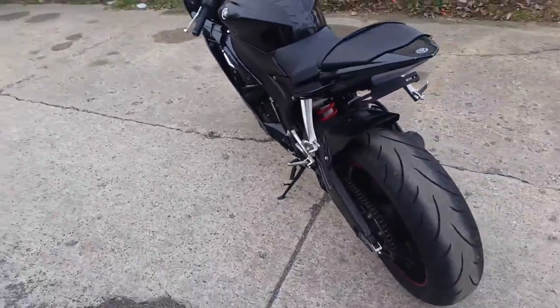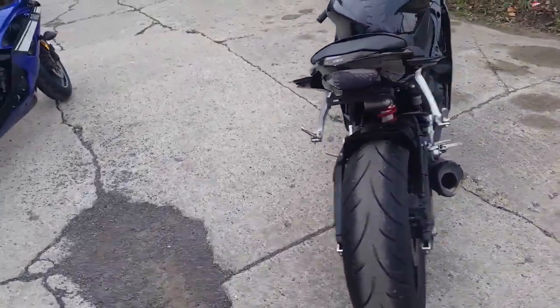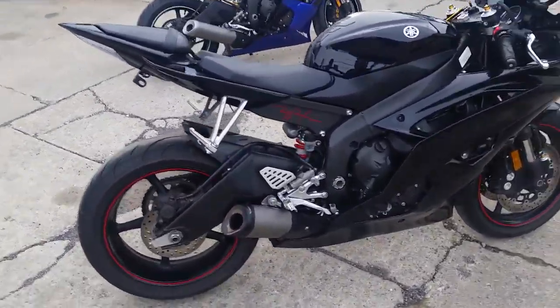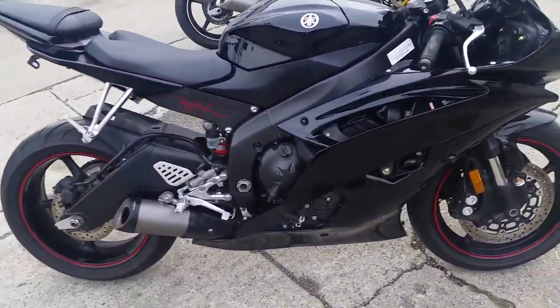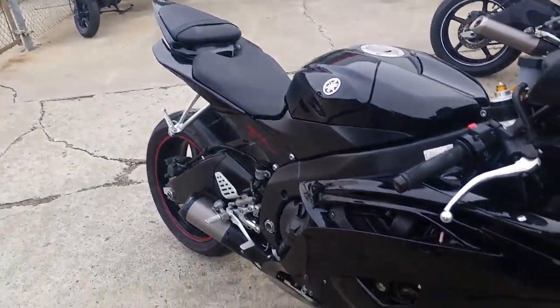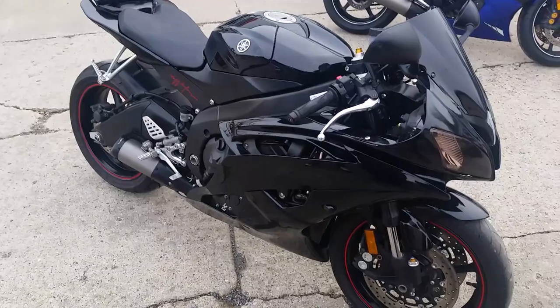It's got the fender eliminator kit, the LED brake light with integrated LED turn signals, blacked out windscreen, and flush mount front turn signals. It's a heck of a lot of bike for $8,999 or $159 a month. Visit our website at ApprovalPowersports.com. We've got guaranteed financing for everybody.